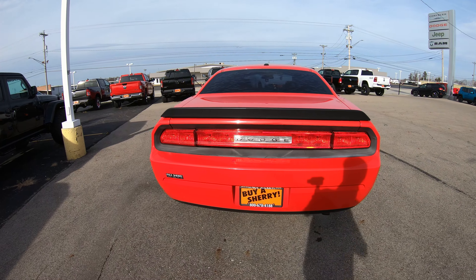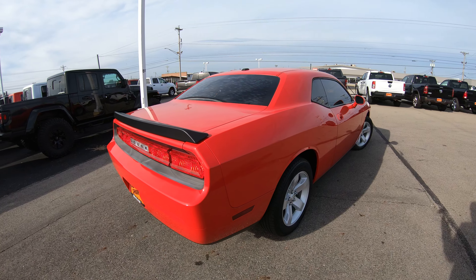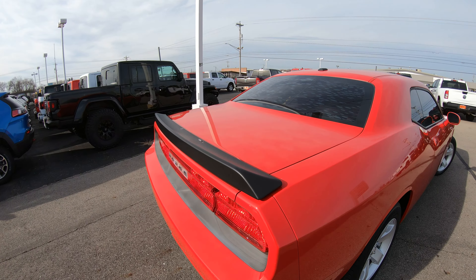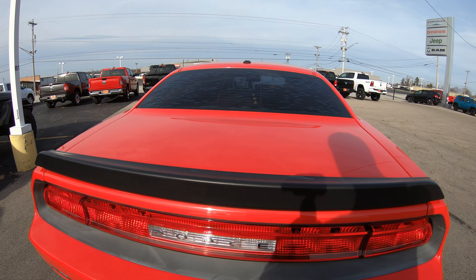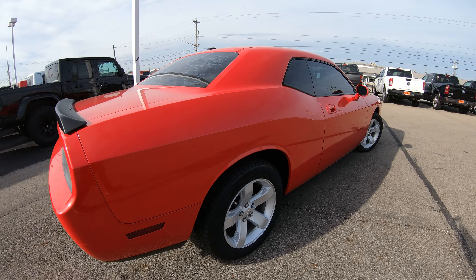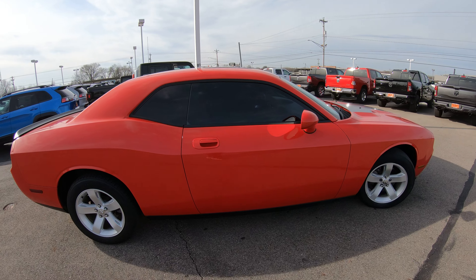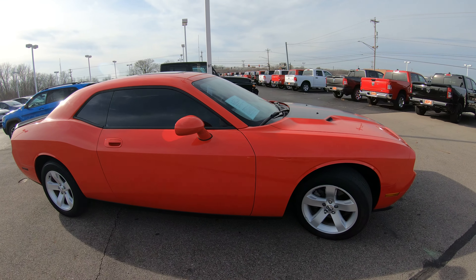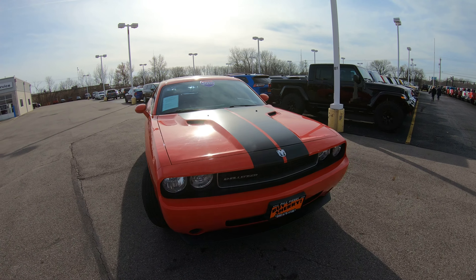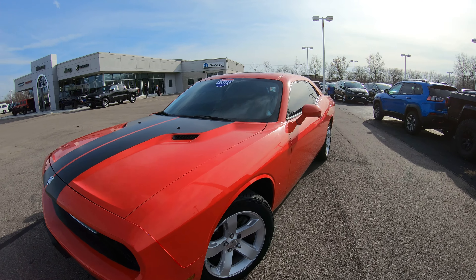Walking around this vehicle I don't notice any dents, and the paint looks to be in phenomenal condition — whoever owned this in the past definitely took care of it. It does have what looks like a factory spoiler on the back, and all in all just an extremely nice vehicle. It has tinted windows, looks to be garage kept, and this was a local trade with a 3.5-liter V6 motor.